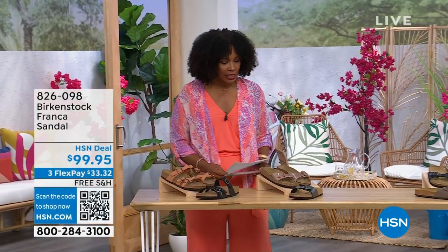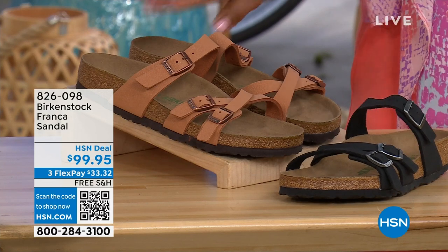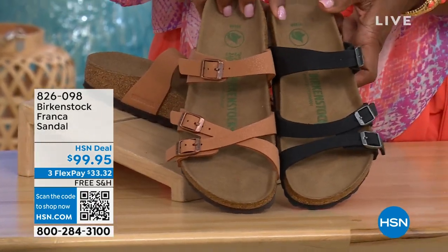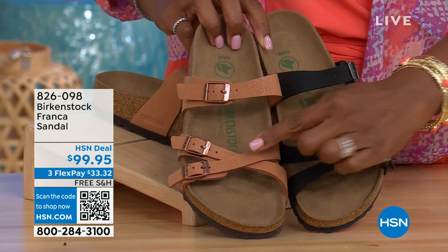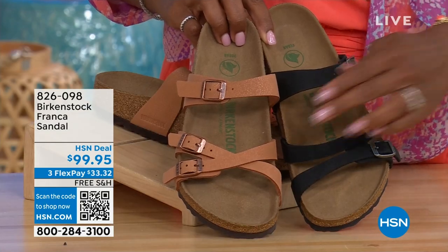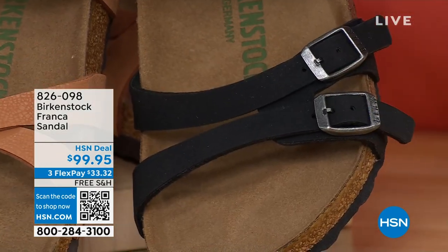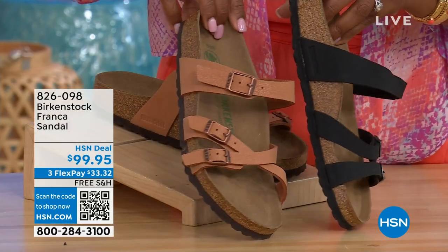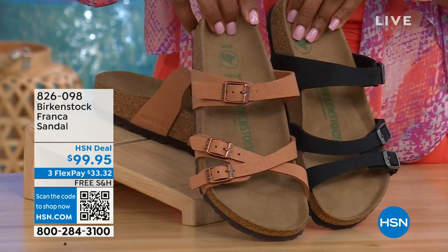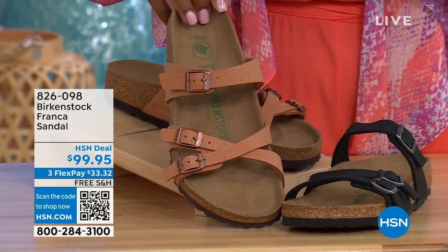I also wanted to mention the Franca, coming up a little bit later. We've got them in either black or earthy pecan. These are really cool because you can wear them a couple of different ways — these are the same shoe but because all the buckles are adjustable, you can crisscross them or keep them straight across. However it's most comfortable for you. All three buckles are adjustable and it's a little bit more of a stylized look in the Franca. The earthy pecan is another really beautiful color, especially for summertime.